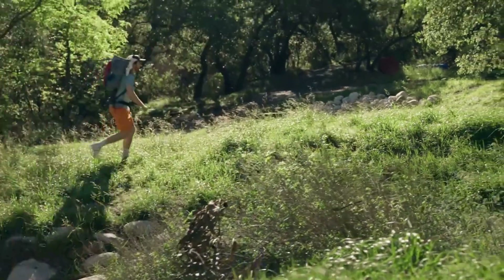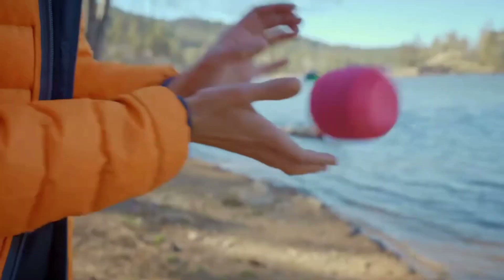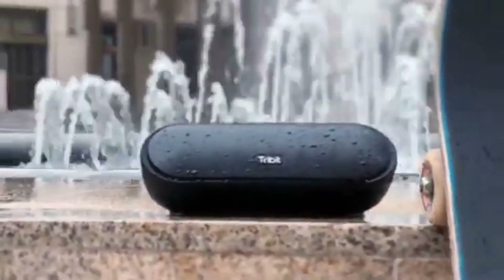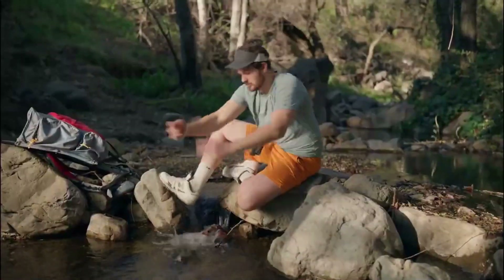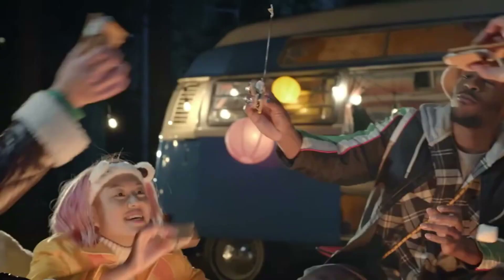That's all for our list of the 5 Best Budget Bluetooth Speakers of 2023. We hope you liked this video and found it informative. If you did, please leave a comment below and let us know what you think. Also make sure you subscribe to our channel and ring the bell icon to get alerted of our awesome videos. We have more exciting content coming your way, so don't miss out. Thank you for watching and we'll see you in the next one.